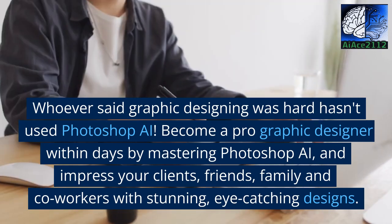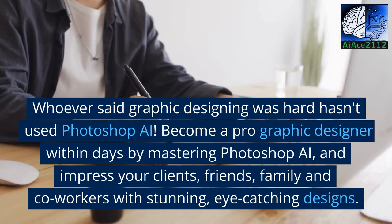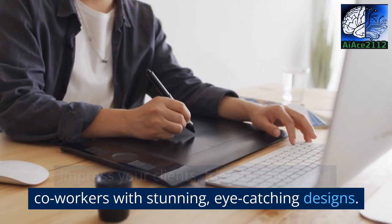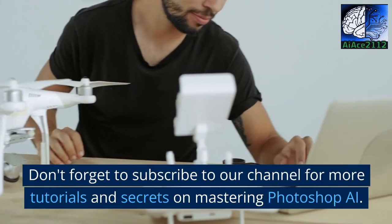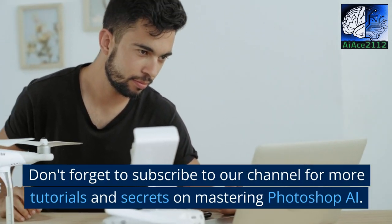Become a pro graphic designer within days by mastering Photoshop AI, and impress your clients, friends, family, and co-workers with stunning, eye-catching designs. Thanks for watching. Don't forget to subscribe to our channel for more tutorials and secrets on mastering Photoshop AI.